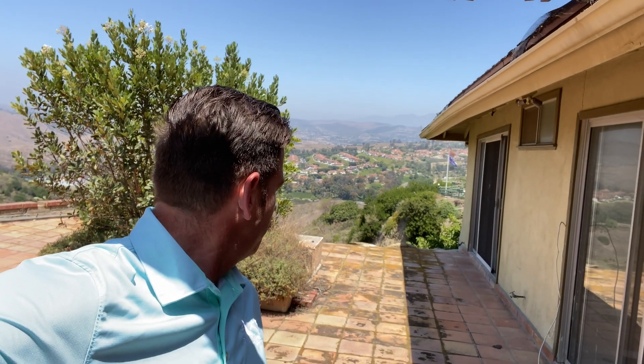So as you can see, this house is right on a slope — actually right next to it. So if I walk there, I'd probably drop off about 50 feet into a canyon.